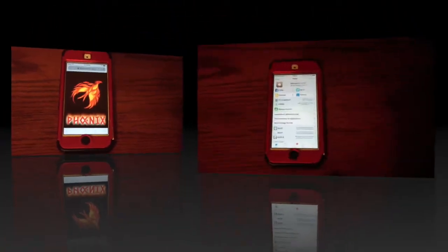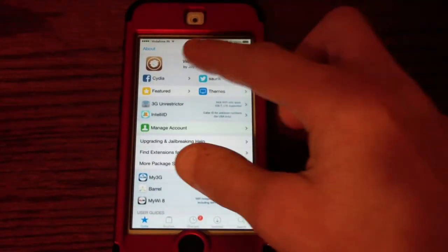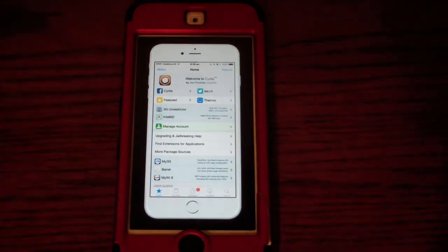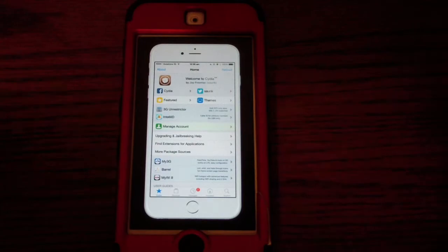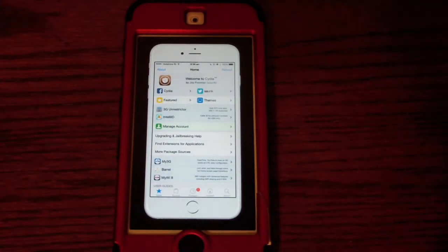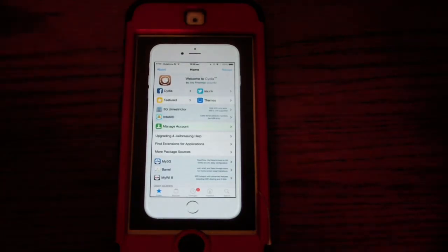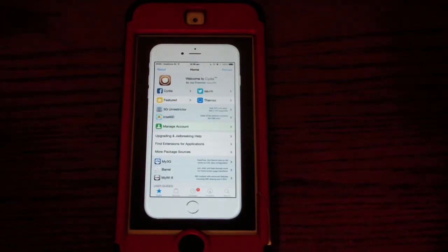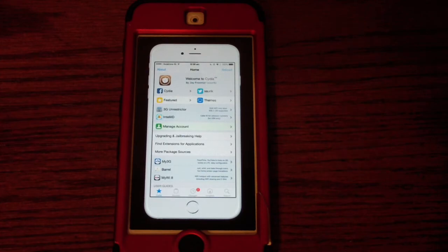Thank you for watching. I hope this helped you decide which jailbreak you want. I would recommend the Phoenix jailbreak for iOS 9.3.5, the H3lix jailbreak for iOS 10 to 10.3.3, Houdini for iOS 11 and 10, and the Goblin jailbreak because I think it is really close to being fully functional. I'll leave all the download links in the description. Thanks for watching — I'll catch you on the next one. Be sure to like, subscribe, and stay tuned. Peace.